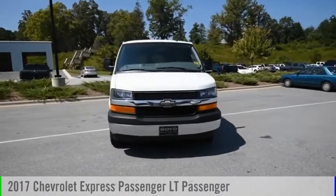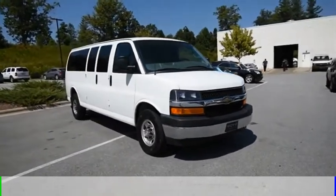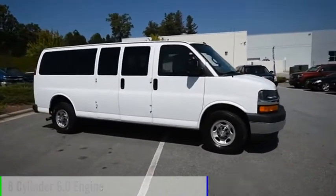You are going to love the 2017 Express. This vehicle is powered by a rear wheel drive, eight cylinder, 6.0 liter engine.